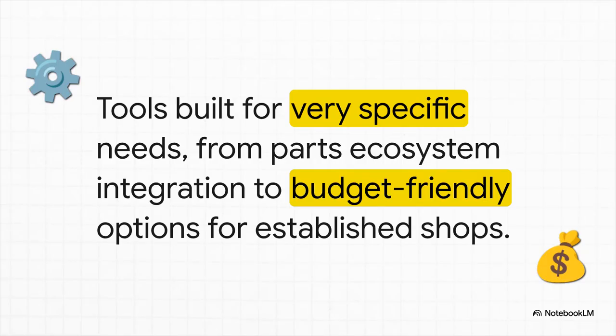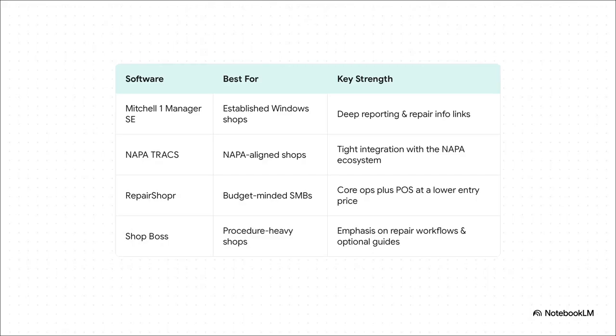This last group — these are the specialists, tools built for very specific situations. Maybe you're tied into a certain parts supplier, on a tight budget, or running a shop that's been around for decades. If your shop lives and breathes on Windows and relies on deep repair data, Mitchell One is a classic choice. If you're all in with the Napa ecosystem, then Trax is a no-brainer. For small and medium businesses on a budget, Repair Shopper is a fantastic entry point that even has point-of-sale features. And ShopBoss is for teams that run like a well-oiled machine, with strict, standardized procedures for everything.